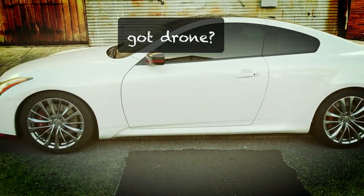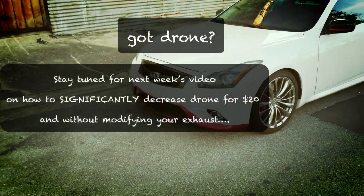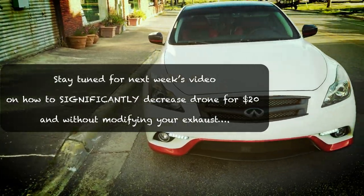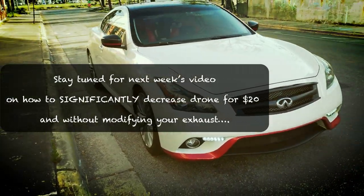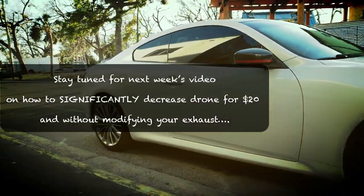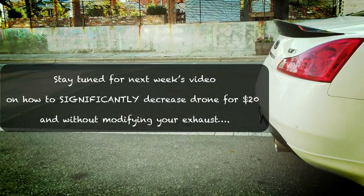Is there a little bit of drone? Yes, there is — around the 2,500 RPM range. If you're doing a lot of interstate driving, you'll hear a little bit. It's mainly an inconvenience when talking on the phone more so than having conversations in the car. But I have a fix for that, and I'll show you in the next video. It's without using a resonator, it's simple, and it costs about 20 bucks.